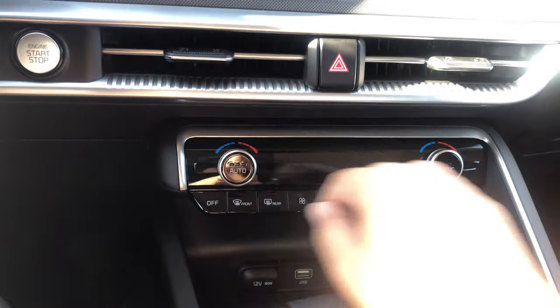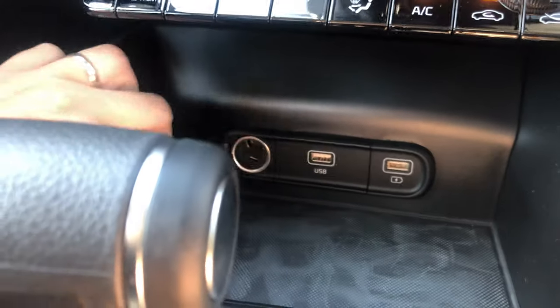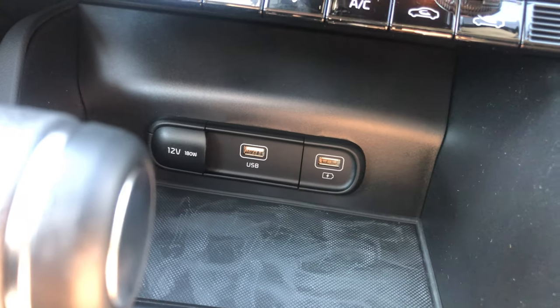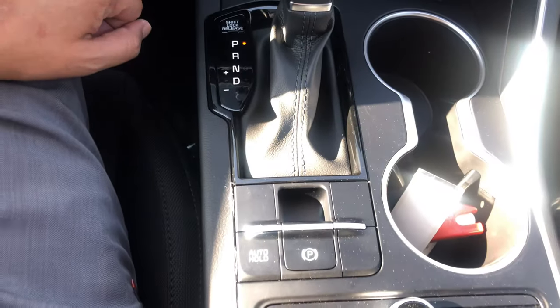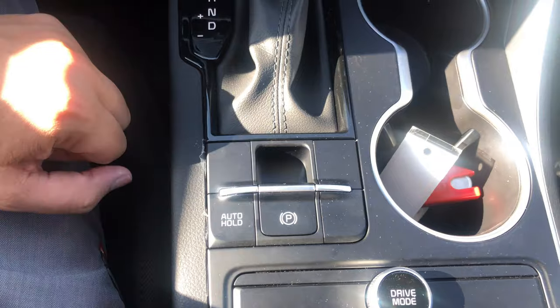Talking about phones and media: down here you have your 12-volt outlet, a USB port, and a charging port. The USB port will also charge your device. Over here you have your electronic parking brake and auto hold.